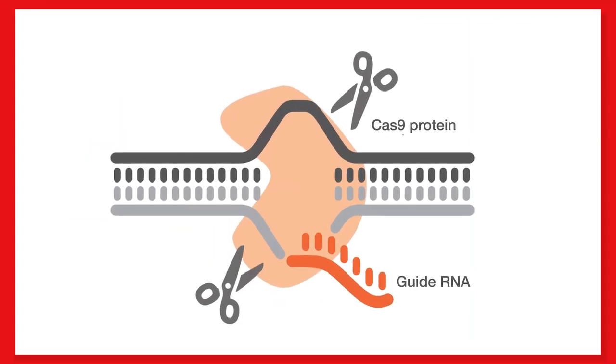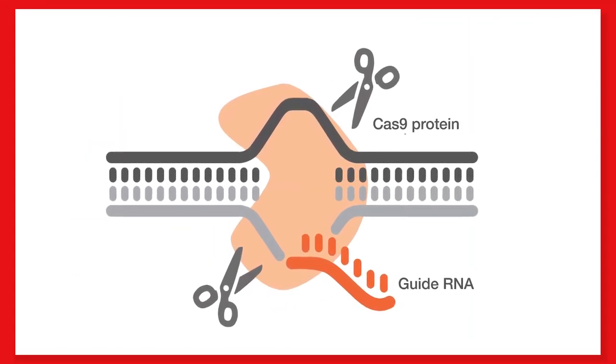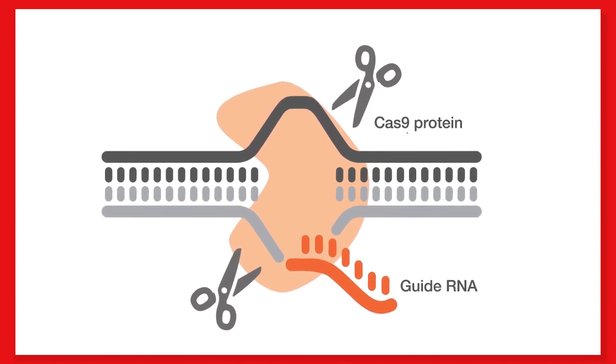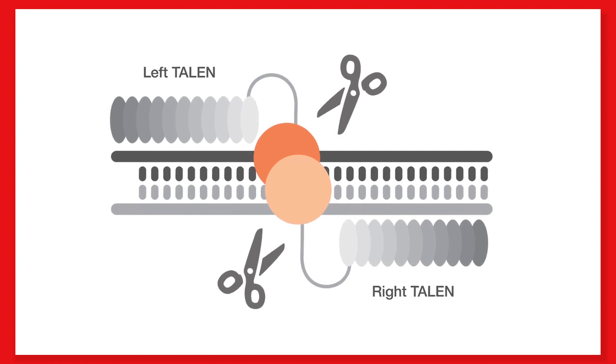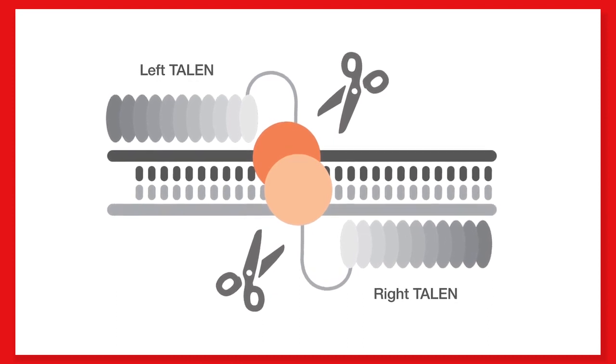In the scientific world, the term CRISPR is a household name today. In our work, we utilize CRISPR and another gene editing technology, TALENs, to engineer specific changes in mammalian cell lines. These cell lines can be human, mouse, CHO, etc.